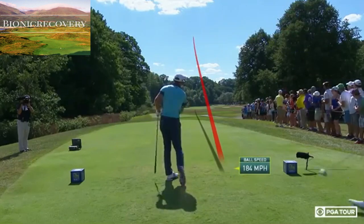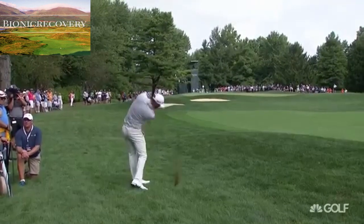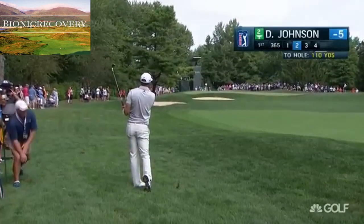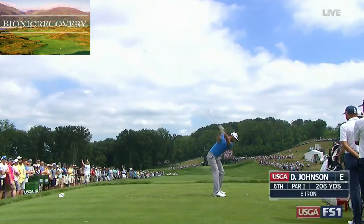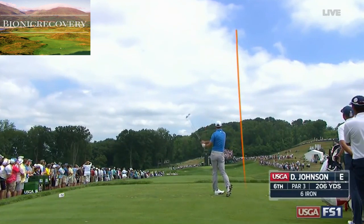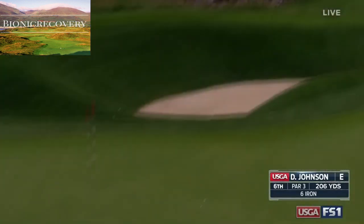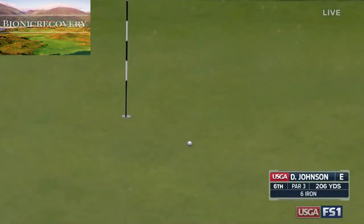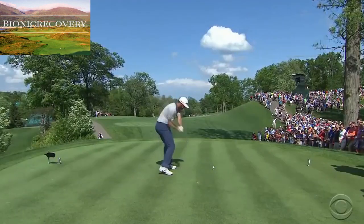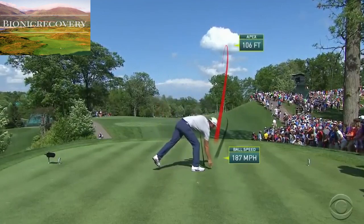Longest drive today. Woo! The other one from the left rough. Didn't have the greatest lies, 110. Do not want to hang it out to the right, and that needs to carry everything. And it did — and a fortuitous hop. It had to carry for the tree. Downwind, gonna try to take full advantage of it. And that is the line right at that tree.